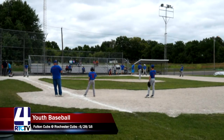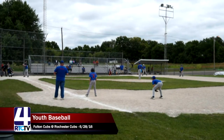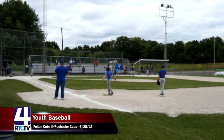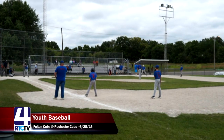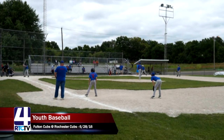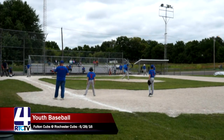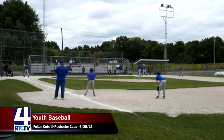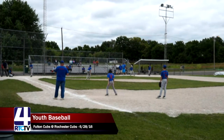The Fulton Cubs now have the bases loaded, bringing up number seven, Jaden, up to bat. Still in the top of the first inning, this pitcher is throwing quite a few strikes. As a batter, when the bases are loaded with two outs, you take a really big swing trying to get a couple runs. Good swing for strike two. Good job by Rochester Cubs pitcher William Urback getting ahead with the bases loaded — you never want to walk in a run.